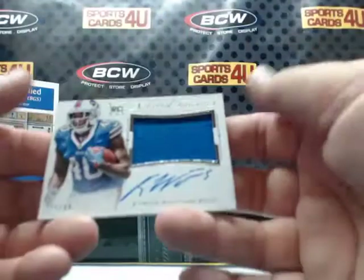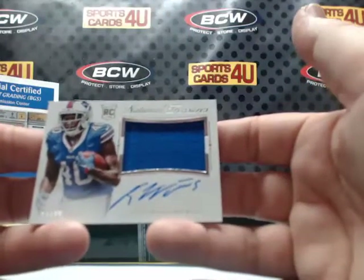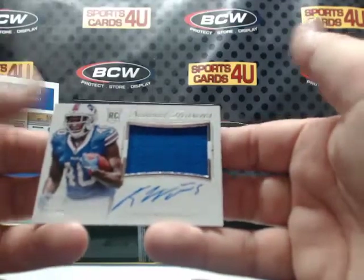21 out of 99 — rookie jersey autograph for the Buffalo Bills: Carlos Williams.